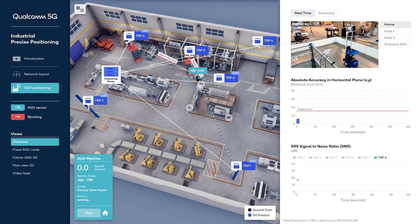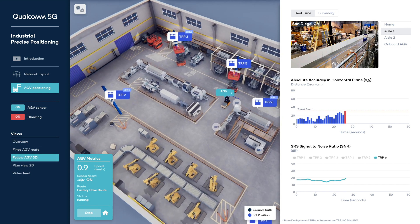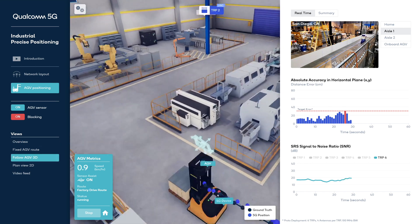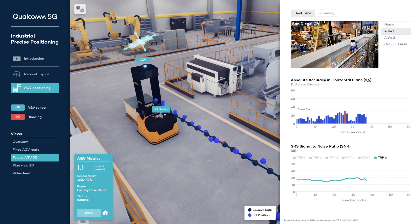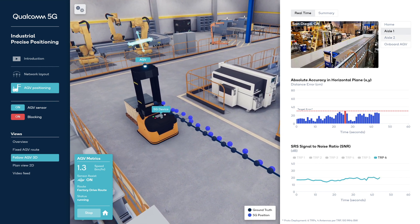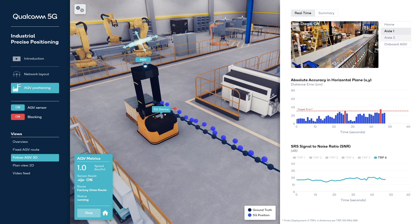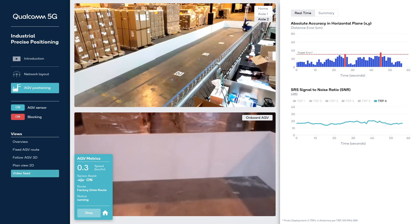Looking at the key performance indicators now, we have an absolute accuracy plot that indicates real-time 2D positioning error in centimeters. Below that, we see the signal-to-noise ratio in dB of the SRS from the 5G device received by all TRPs. As the AGV moves along the route, it provides reliable, accurate and periodic ground truth positioning shown with black dots, which is then compared with the 5G position estimate in real-time using uplink TDOA technique shown by blue dots to compute positioning accuracy.